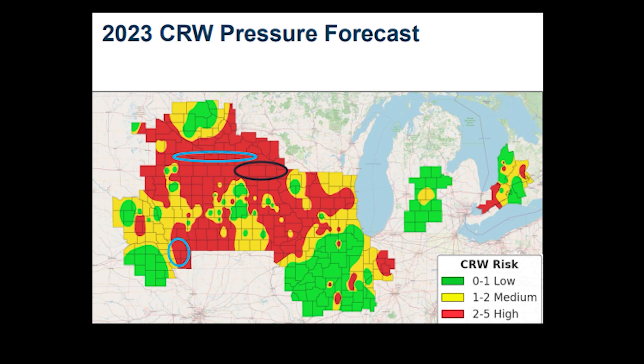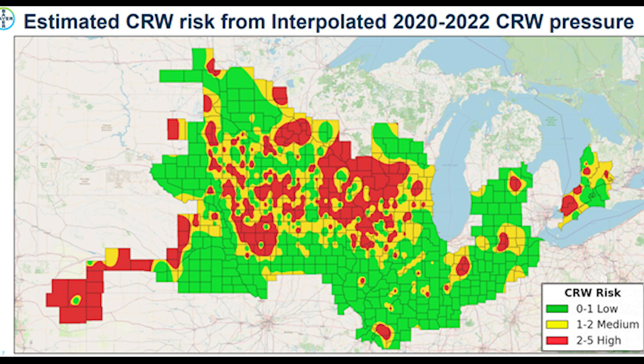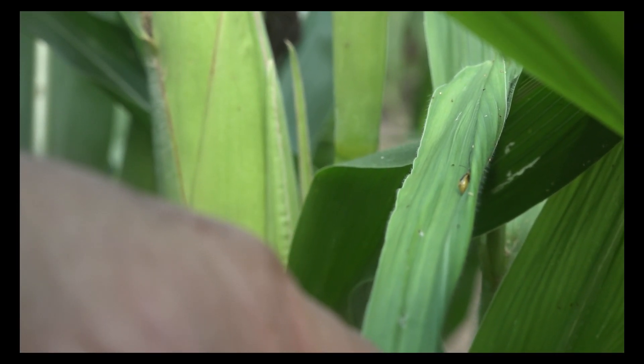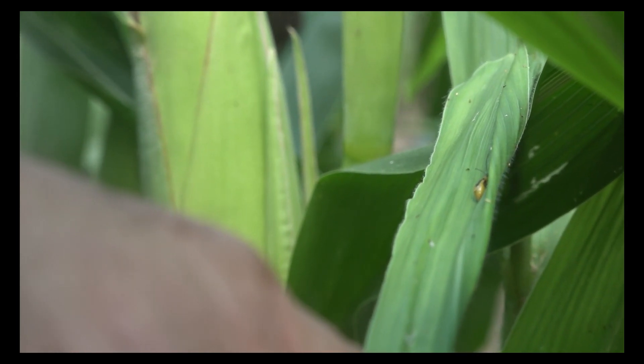We've seen western corn rootworm down there. We've seen northern corn rootworm down there. We've picked up a few issues over by St. Louis in that dairy production area where they do have some continuous corn production. So I would say anywhere where you have continuous corn, you're certainly not out of the woods. If you're in an area where it's predominantly rotated corn and you're rotating your corn, you should be vigilant.